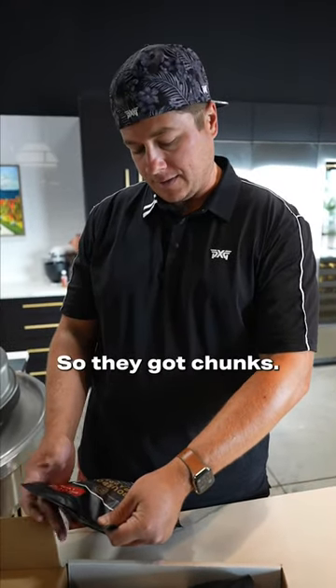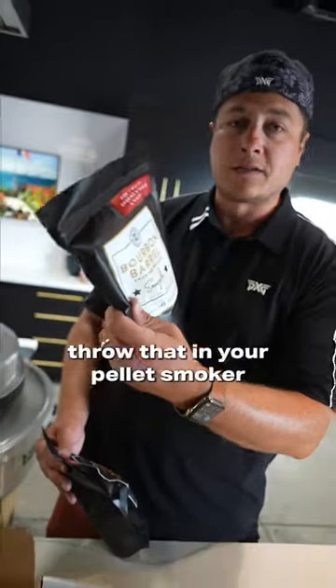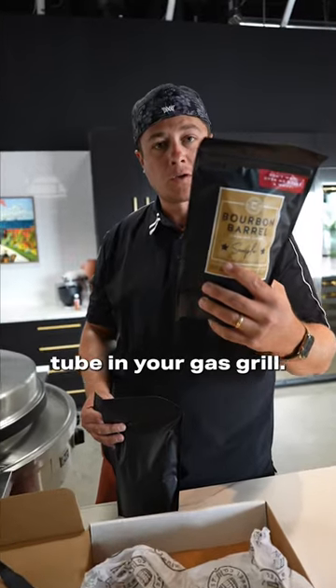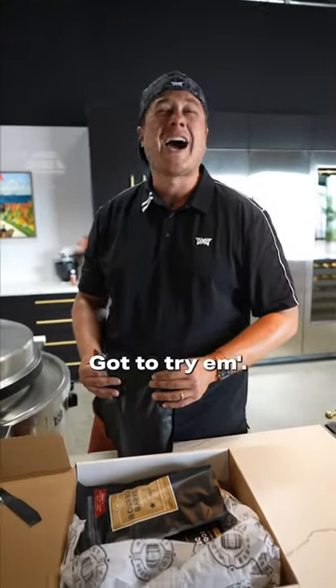I love the packaging too. So they got chunks, looks like they have pellets — oh my goodness, throw that in your pellet smoker — and then chips, you could throw that in like a smoker tube in your gas grill. I gotta try these, gotta try them.